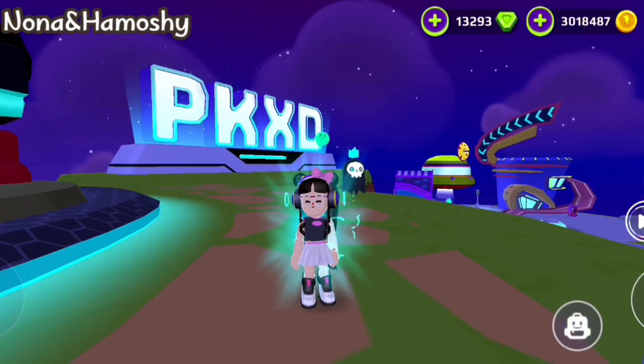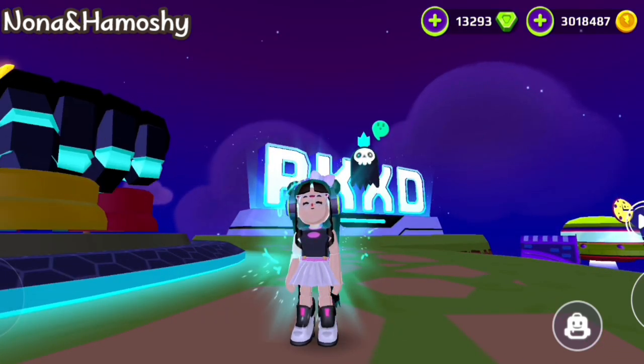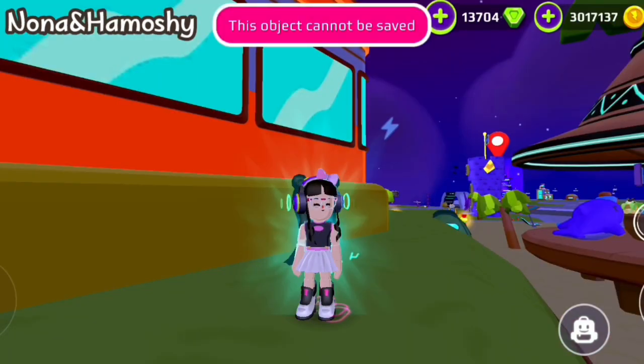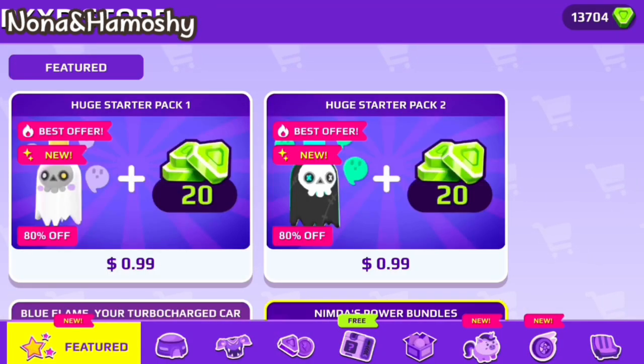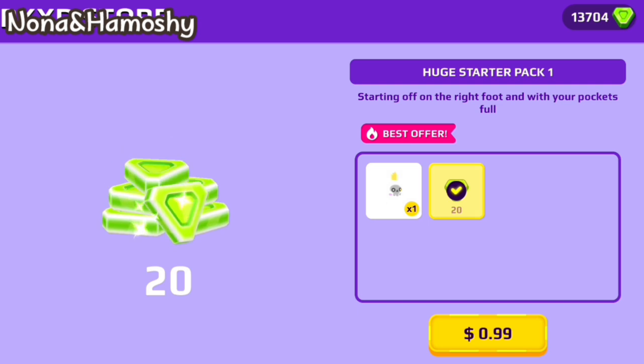I love the Black Ghost and I rate it 9 out of 10 — it is my favorite more than the white one. The two Ghost Companions are available at the PK-XD store. For only 99 cents, you will get a companion plus 20 gems. A great offer!